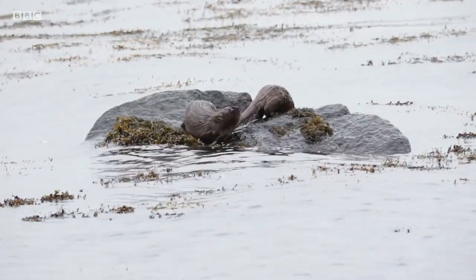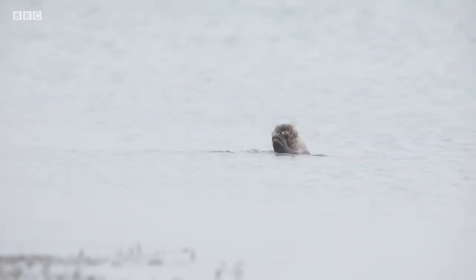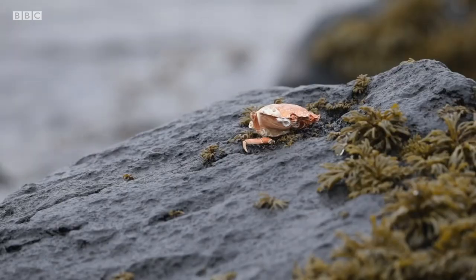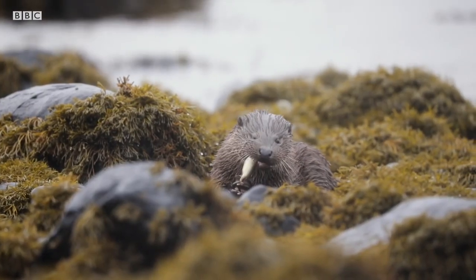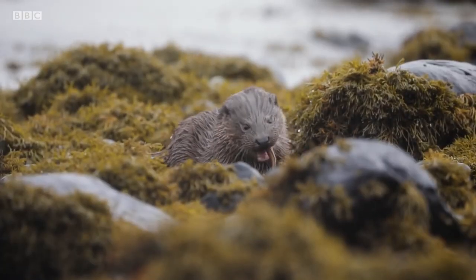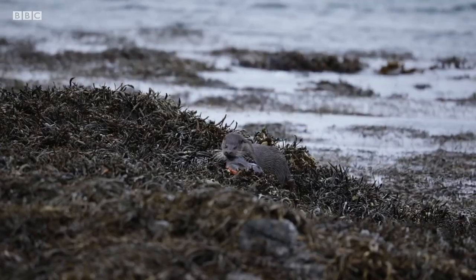Excuses aside, at around 16 weeks old, otter pups are forced to learn to hunt for themselves by their mother. Fish and crustaceans like crabs, crayfish, and for the more discerning otter, lobsters, are the main delights on an otter's menu. They have been known to eat eggs, birds and even small mammals too.